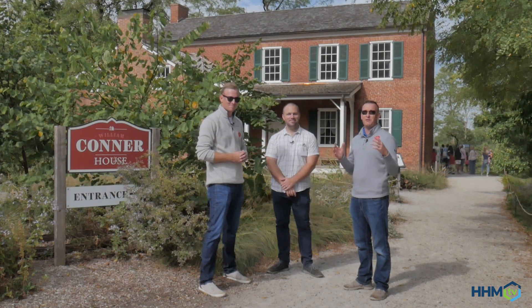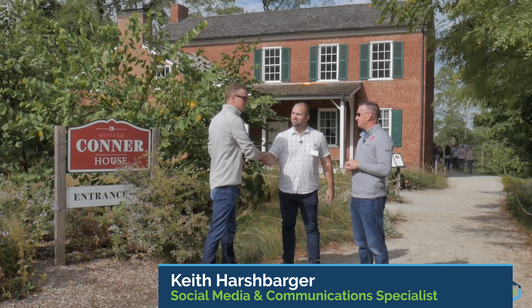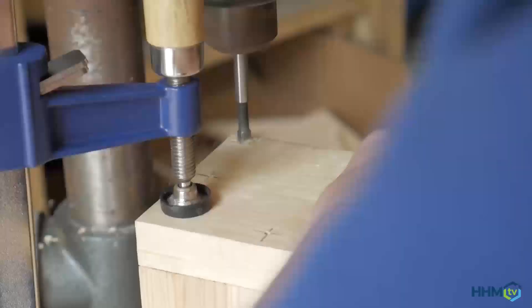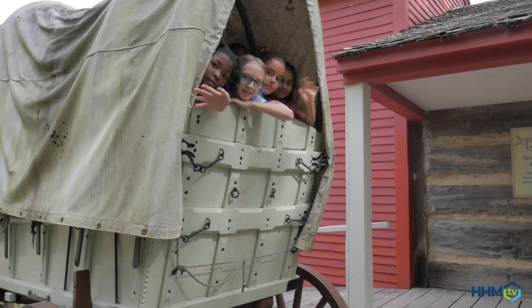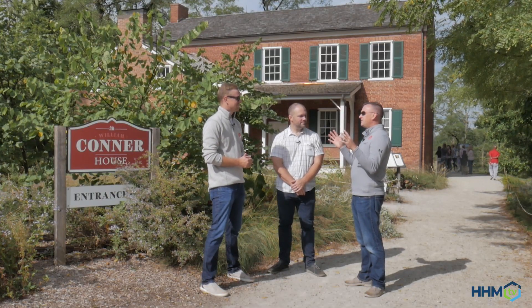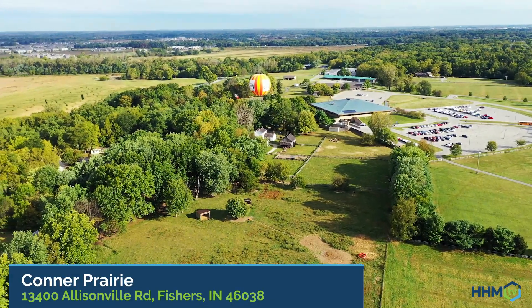So we're at Connor Prairie as we've stated earlier, and we are in front of the historic William Connor house. Kyle, who's our special guest today? Connor Prairie — this place is amazing. We are with Keith Harshbarger, he's a social media specialist here at Connor Prairie. All right Keith, so at Connor Prairie, if someone's never visited this amazing place, give us an overview. What's it all about?